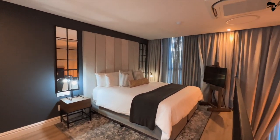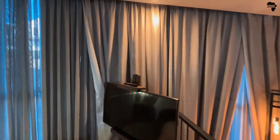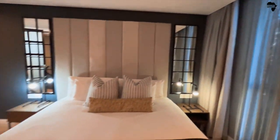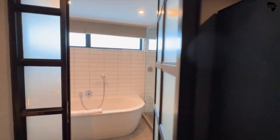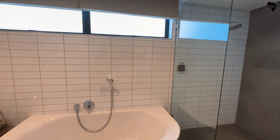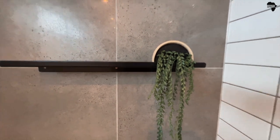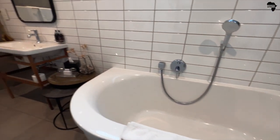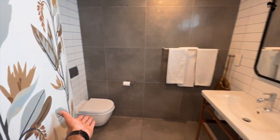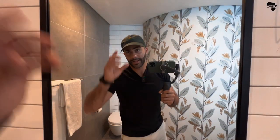Here's the master bedroom. We've got a king-size bed and another clever TV over here, so you can watch your Netflix and kick back and relax. This bed is massive — you could fit at least three people in it. Cupboard space and then a beautiful bathroom with natural light coming in. Nice big shower, a bath, a sink, and the throne. And this is a nice mirror — ladies, I'm sure you would love this.